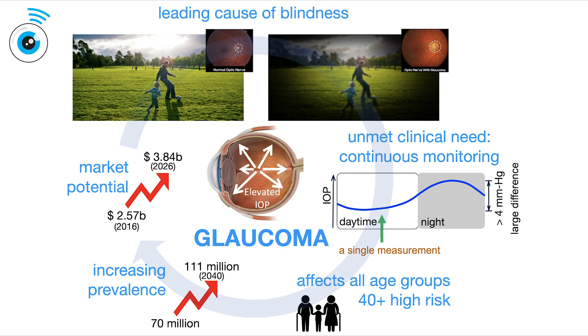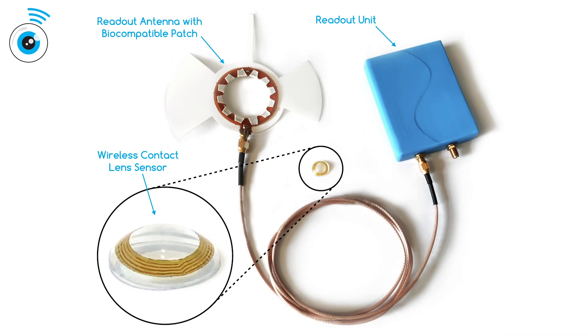We want to help ophthalmologists to better manage ocular hypertension and glaucoma in order to prevent disease progression and even onset. GlaucoLens will enable this by providing a measurement system capable of continuously monitoring intraocular pressure fluctuations for 24 hours.